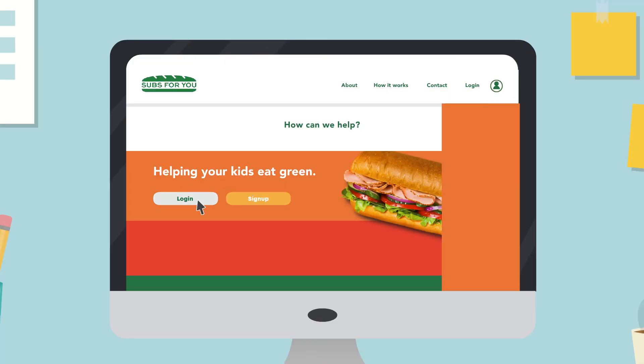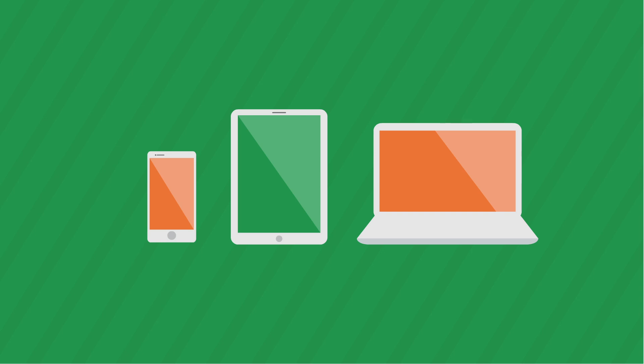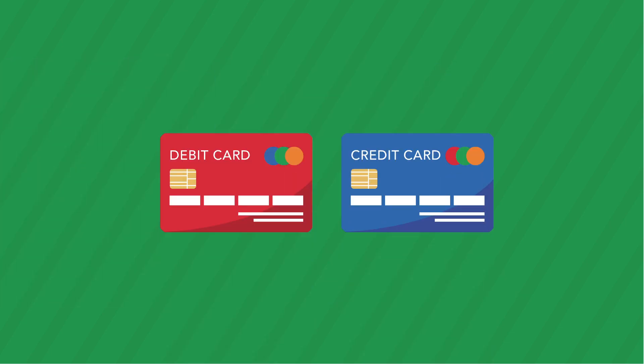Once you are all set up, users simply sign up at Subs4U, add their student's profile and they are set to order. Orders can be placed via smartphones, tablets or PC by simply selecting their student's ingredients from the customised menu, adding their sides and drinks, then paying via debit or credit card.